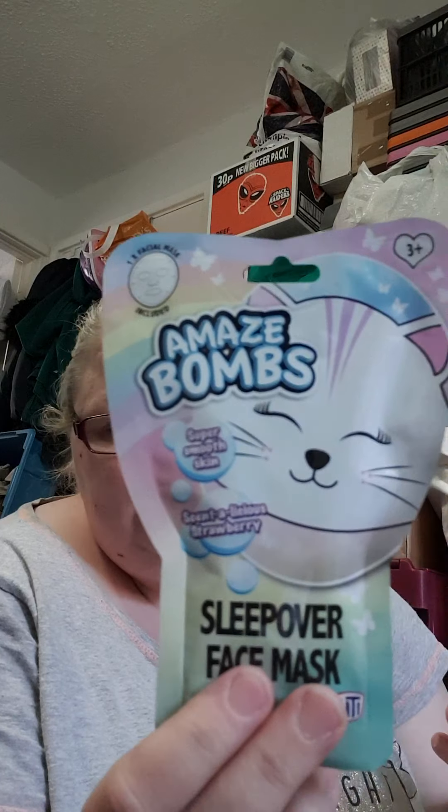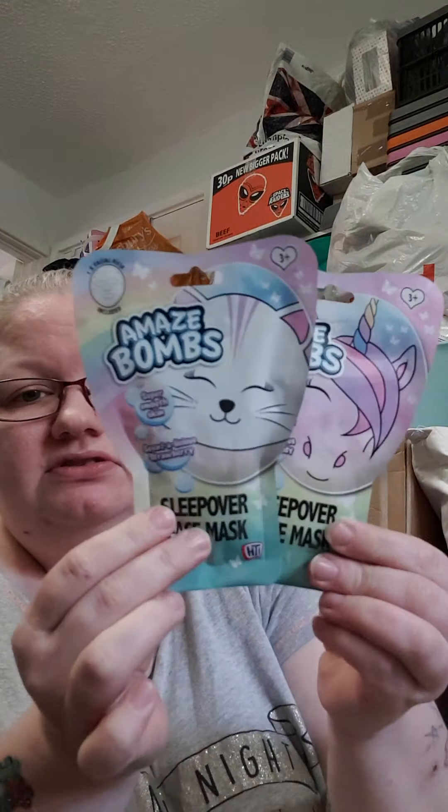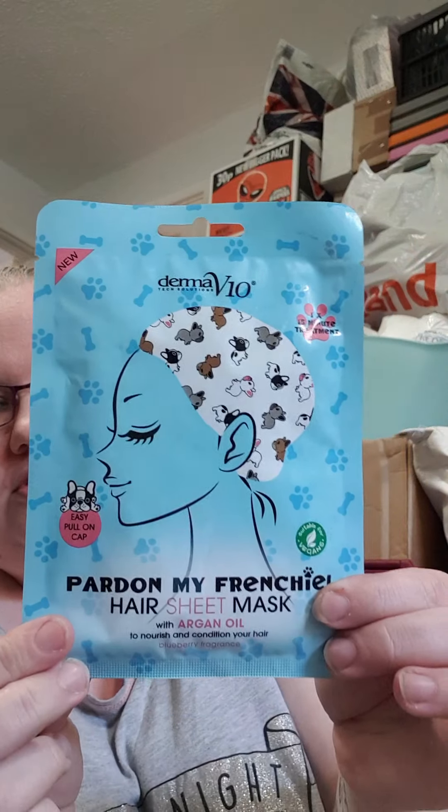Next I got these called Amazing Bombs super smooth skin — this one is delicious strawberry and it's a sleepover face mask shaped like a cat, and this one is delicious cotton candy and it's a unicorn face mask. You apply it for 15 to 20 minutes and rinse off with water. I think these are for like a sleepover — a little present kind of thing. They were a pound each. Then I've got this Derma V10 15-minute treatment French hair sheet mask with blueberry fragrance. I've recently dyed my hair, I'm going to dye it purple again, so it might be good — it was a pound.